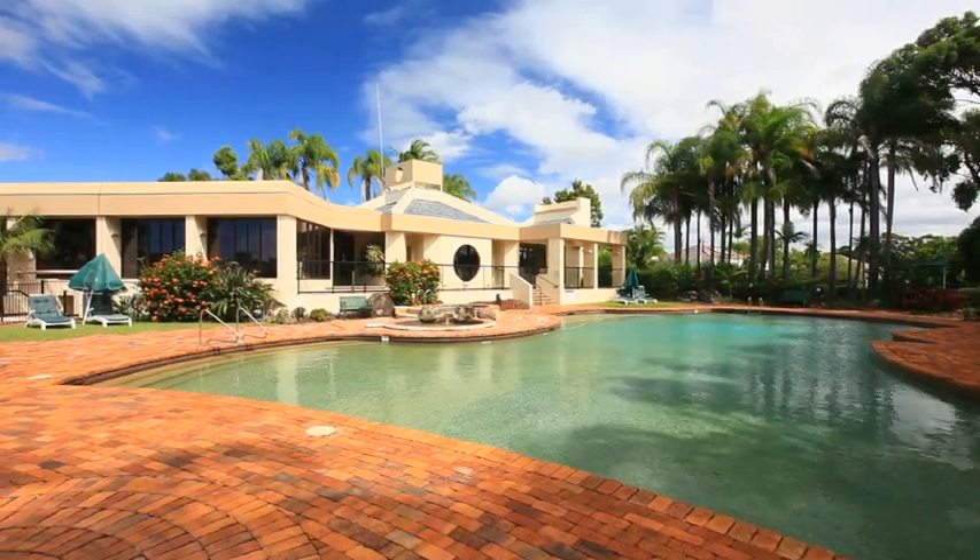Hi, I'm Geraldine Brunner from GB Realty and welcome to the Over 60s Domain Retirement and Country Club.